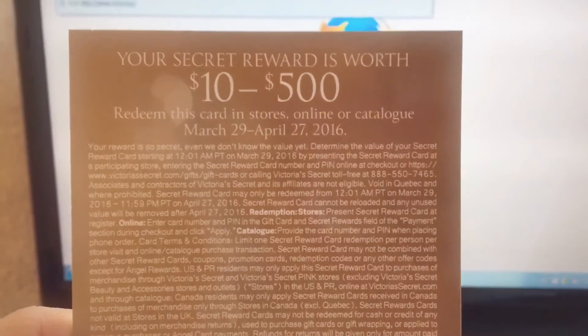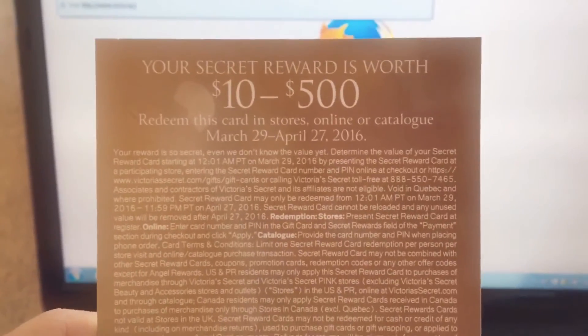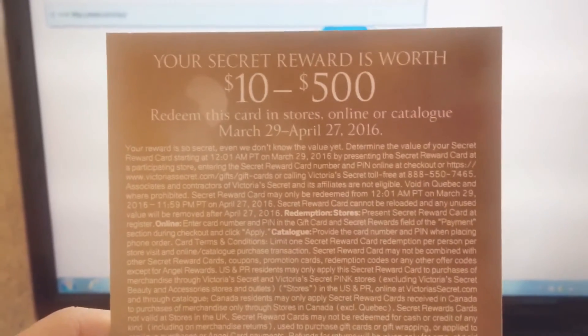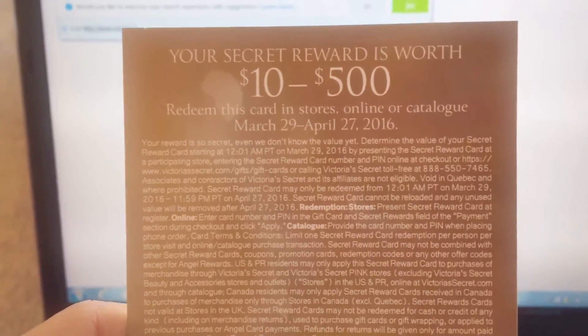This was my first year doing this, so I didn't know if it really worked or not, but it does. I wanted to go online with you and we can find out together how much it's worth. It says on the back that the Secret Reward is worth at least ten dollars. For a packet of stamps I paid a little over nine dollars, so if I make out with ten dollars it's almost kind of break even.